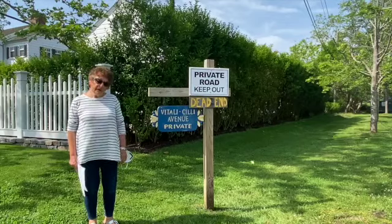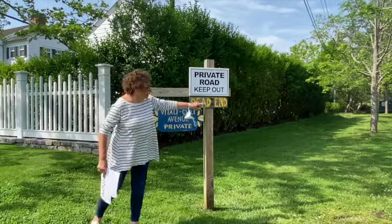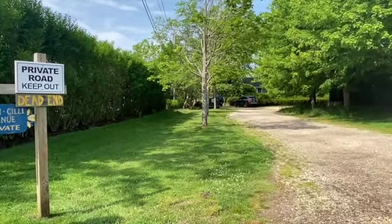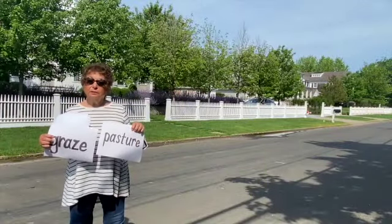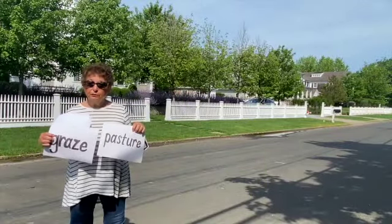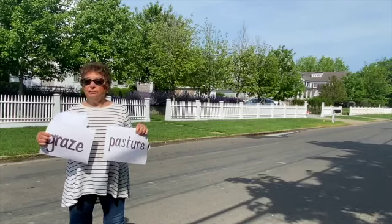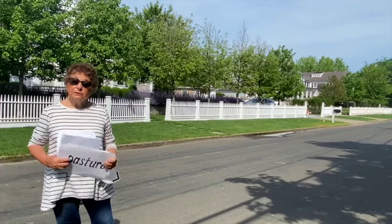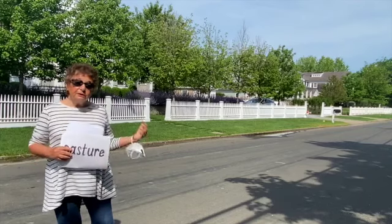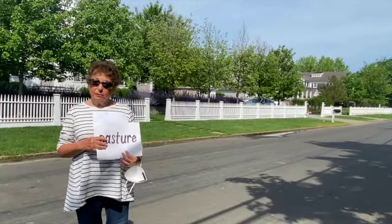This is a sign in memory of my grandfather — the Vitaly Cilli Avenue. It's a little street that goes behind the pasture where the cows once grazed. What you're looking at was once one of the pastures. After the farm was sold, the property was empty for a while with a piece of my grandfather's farm equipment there in his memory. Now, as you can see, it has been developed with houses.